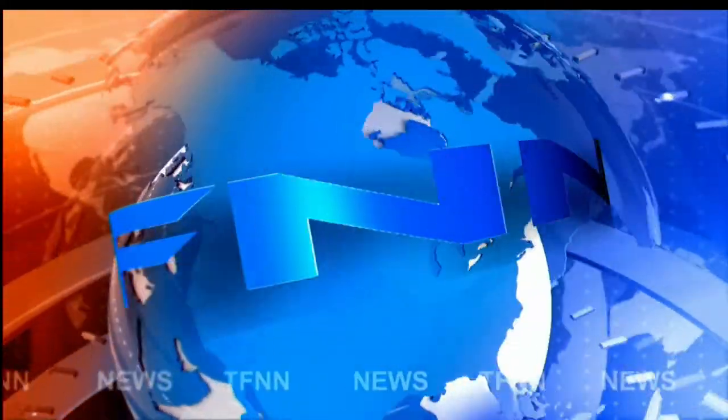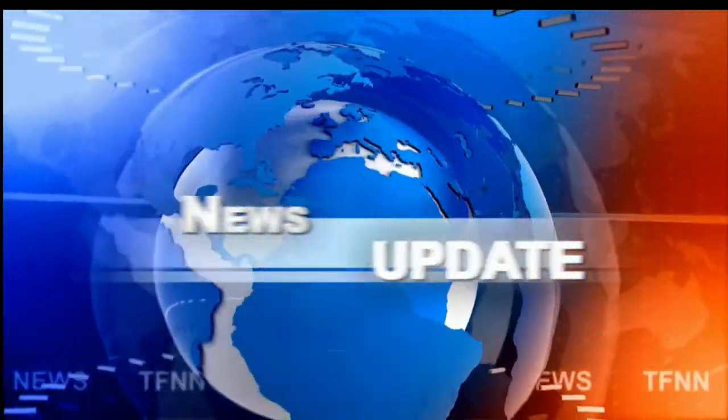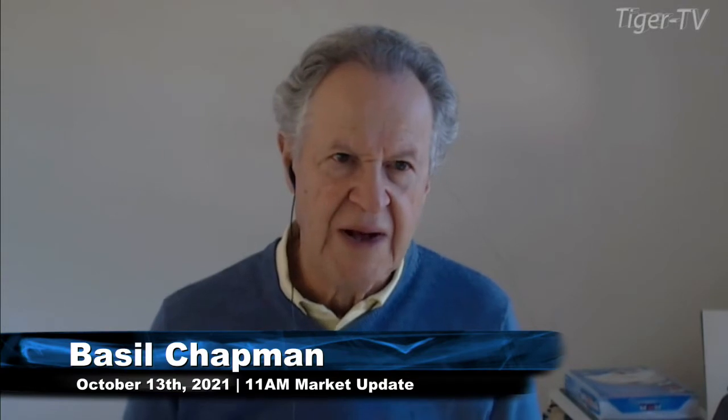T.F.N.N. Headline News Update. Hi folks, this is the 11 o'clock Tiger Financial News Network update. Basil Chapman here. The Dow is down 158 at 34,219.